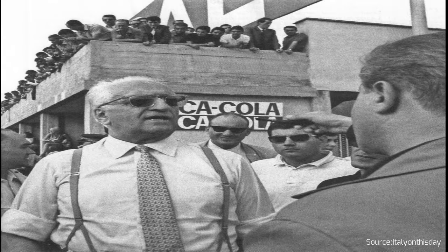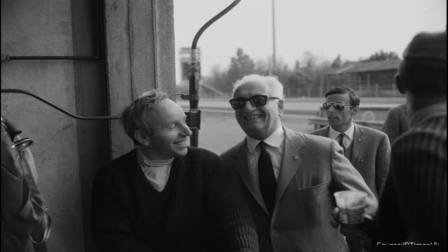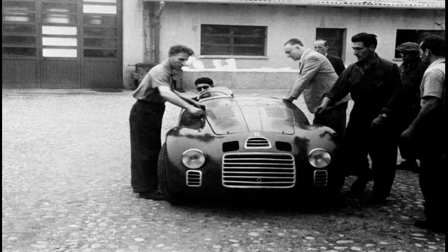In 1940, Enzo Ferrari produced two 815 cars, but these weren't official Ferraris yet. Then World War II intervened, and Ferrari's factory in Maranello was bombed in 1944 and again in 1945. After these setbacks, the first official Ferrari, the V12 125S, debuted in March 1947, two years after the war ended.